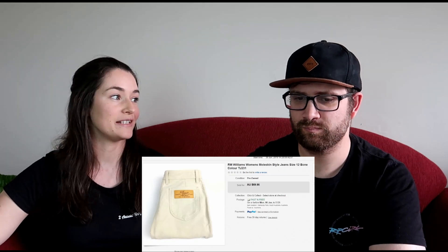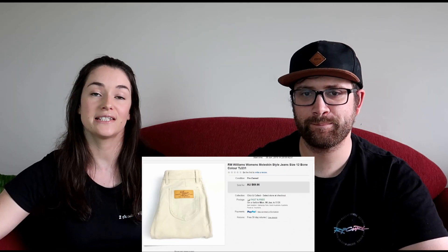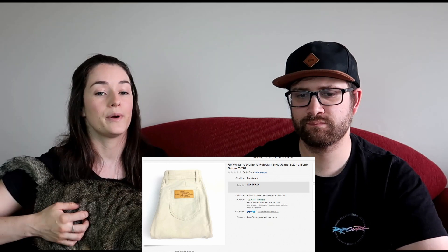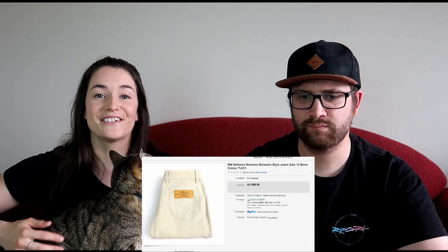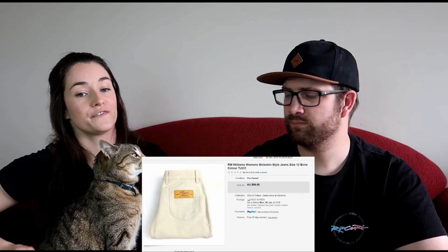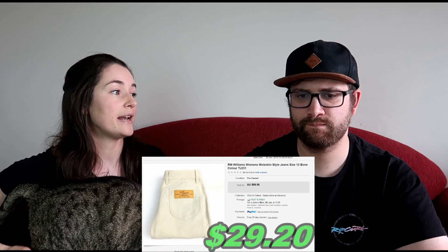Another RM Williams item we sold was a pair of women's moleskin jeans — these ones were actually used, so we don't always get them new. We picked these up second hand for around $15 and sold them for $60, making $29.20. We always sell them really well, so we don't mind picking them up at that price.